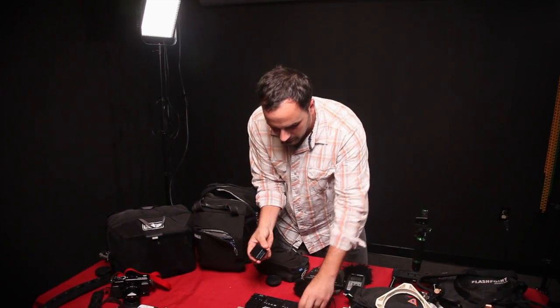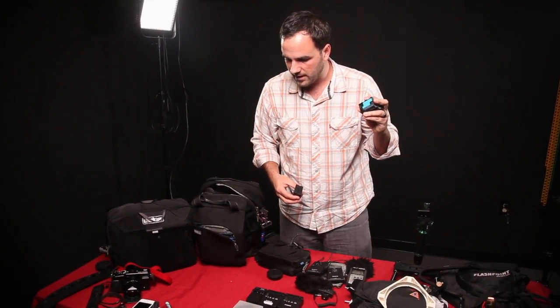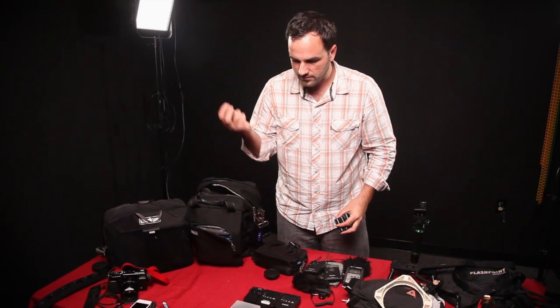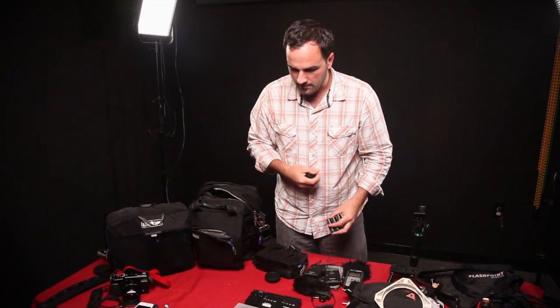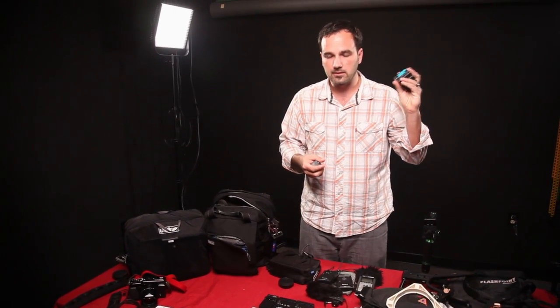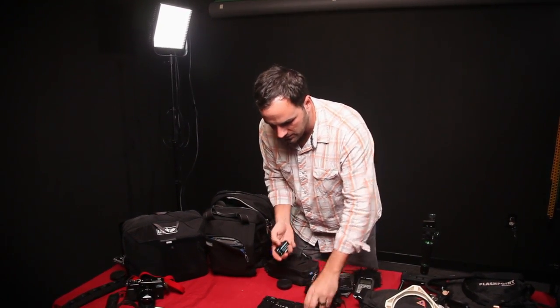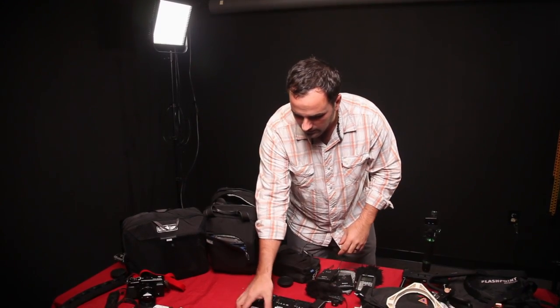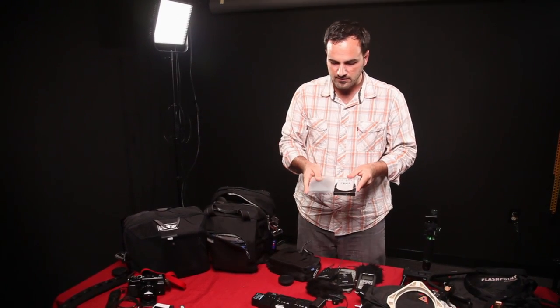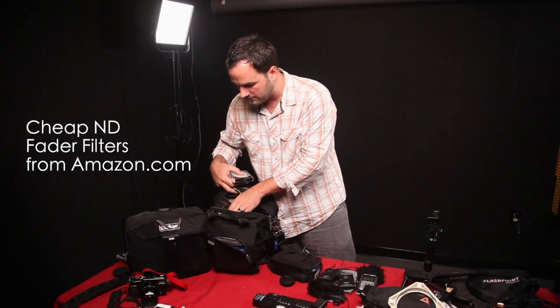Extra batteries — I've only got three here but I'm planning to take four for the Canon and two for the Fuji. Chargers and batteries I'll usually pack into my clothes bag, since I'm trying to go carry-on only. I've got two fader filters — 77mm and 72mm — to fit the different lenses I have.